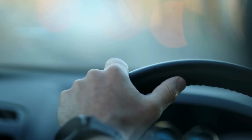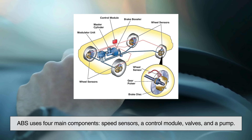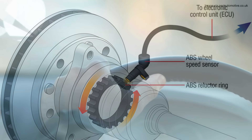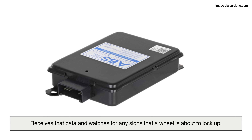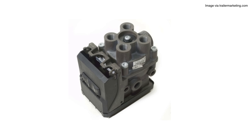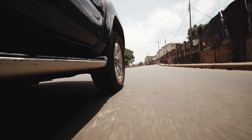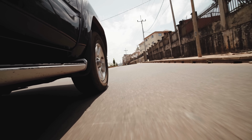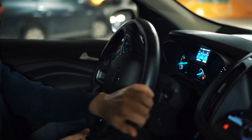Let's break it down a little more technically, but we'll keep it simple. ABS uses four main components: speed sensors, a control module, valves, and a pump. Speed sensors monitor the speed of each wheel. The control module receives that data and watches for any signs that a wheel is about to lock up. When it senses trouble, it activates valves to reduce the braking pressure on that wheel. If the pressure needs to be increased again, the pump kicks in to restore it. This whole process happens in milliseconds. The result? The car slows down efficiently and you stay in control of your steering, even in a panic stop.